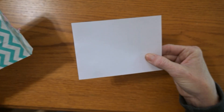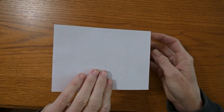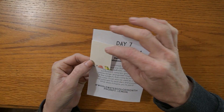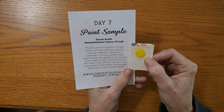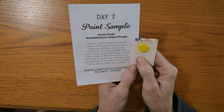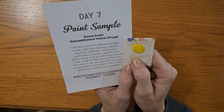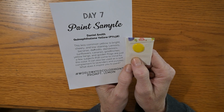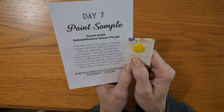I did that on purpose — I knew it was the other way. Are you ready? The paint sample is upside down. I was hoping this would be a yellow today. It is Daniel Smith's Quinophthalone Yellow, PY138. This less common yellow is bright, cheery, and low staining. Lemons, bananas, daffodils, dandelions, sunflowers, canaries, goldfinches, yellow tangs, and golden frogs are just a few subjects that come to mind for this color.